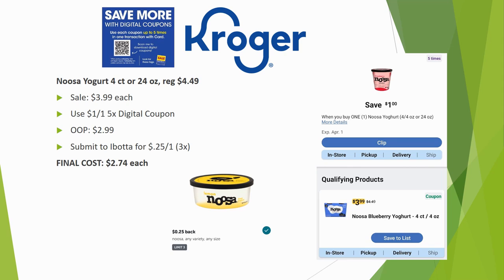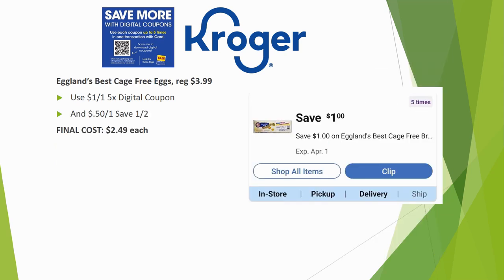The Noosa yogurt 4-count or 24-ounce is regularly priced $4.49, on sale for $3.99. Use the $1 off one five-time digital coupon — $2.99 out of pocket. Submit to Ibotta for $0.25 back on one, limit three times, for a final cost of $2.74 each.